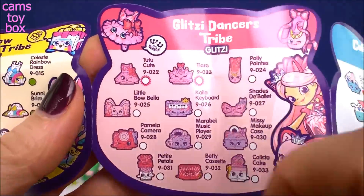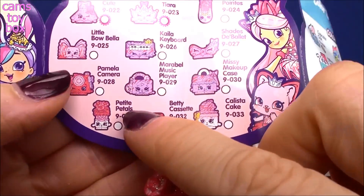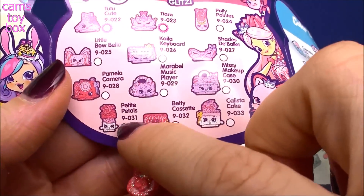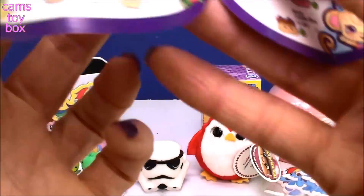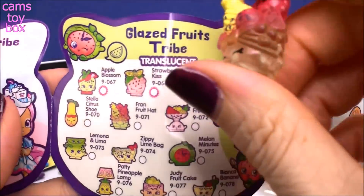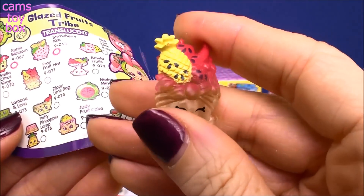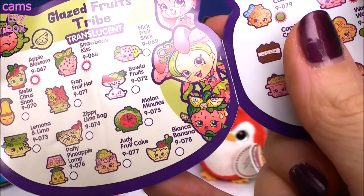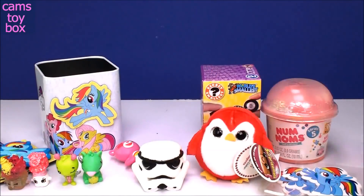Let's get the collector's guide and see who we have. So let's go to the Glitzy Dancers category — there she is. This is Petite Petals. It shows a little white symbol, so that means she is a common Shopkin from this season. And our other one — it's called Glazed Fruits Tribe. Translucent. And this is Fran Fruit Hat. Of course — she's got fruit in her hat. Super cute. She is also a common one, so we got two commons in this one. That's all right. They're all new to me. They're all super special. I'm really, really enjoying it.